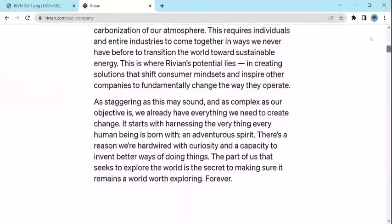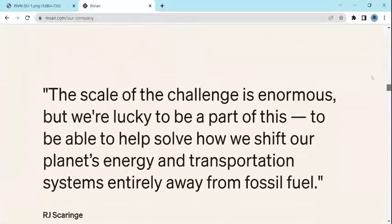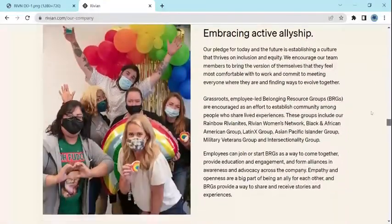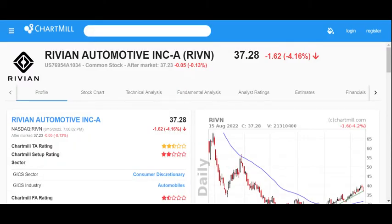They're stressing climate and the future, a diverse workforce, and active allies. Now let's look at our standard due diligence for Rivian Automotive, ticker symbol RIVN, in Chartmill. I'll leave the direct link to this profile of Rivian in Chartmill in the description box below.